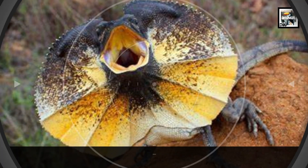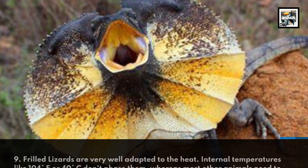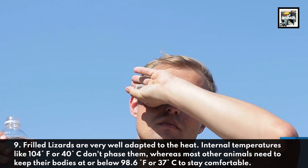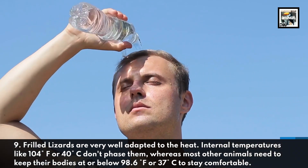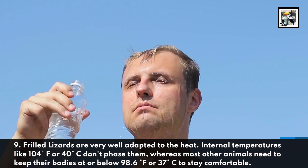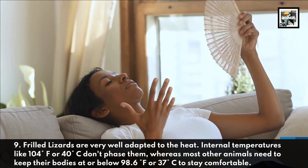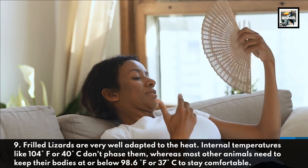Frilled lizards are very well adapted to the heat. Internal temperatures like 104 degrees Fahrenheit or 40 degrees Celsius don't phase them, whereas most other animals need to keep their bodies at or below 98.6 degrees Fahrenheit, or 37 degrees Celsius, to stay comfortable.